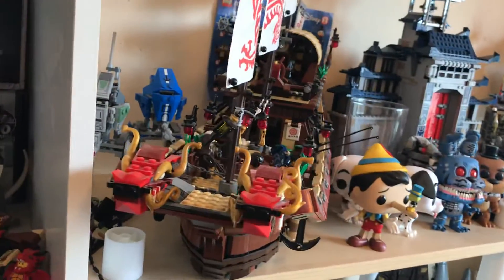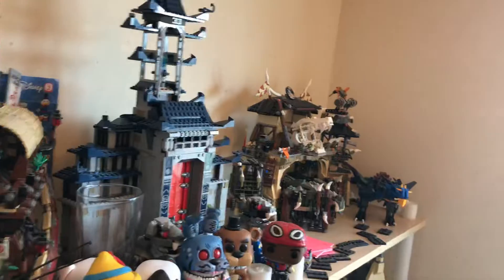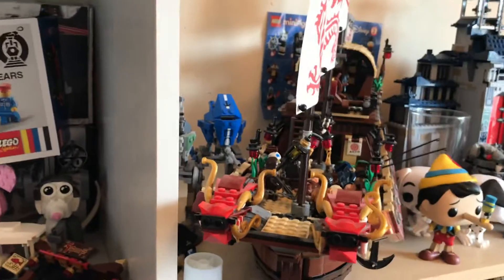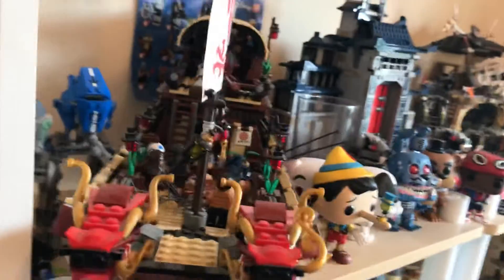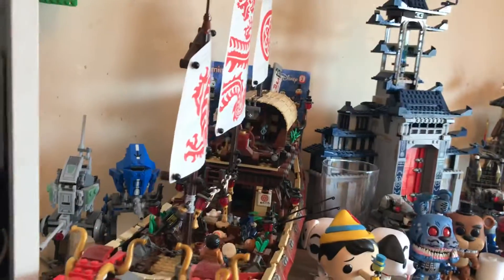So that is my list. Maybe if I thought about it a bit more, some sets might have gone on the list instead of others, and some sets may have been in a different order. But yeah, that is my top 5 favourite Lego sets I own. This is probably going to be something I do yearly, if I get new sets that will make the list. Thank you guys so much for watching. Like and subscribe if you want, and I hope you enjoyed this video. Bye!